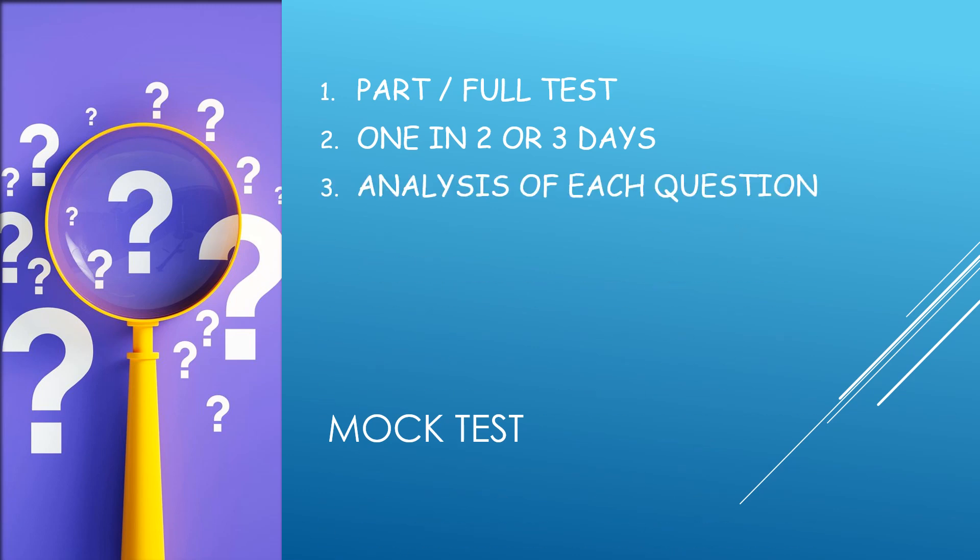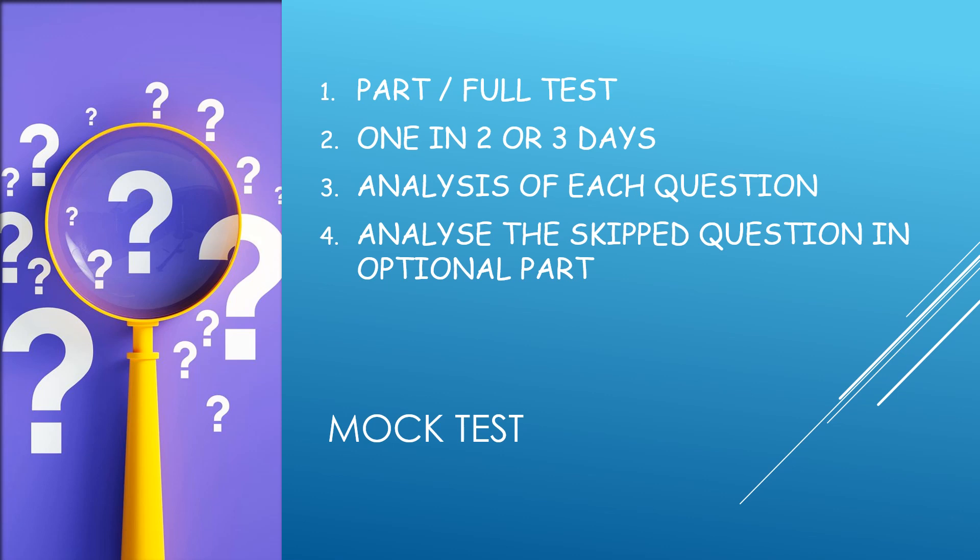Giving the test is not the only thing — you should analyze the test. Analysis of each question is mandatory. You should analyze each and every question, and also analyze the skipped questions. In the optional part, you might have skipped various questions, so go through the topics you skipped and understand why you skipped them.